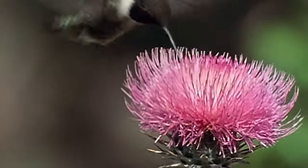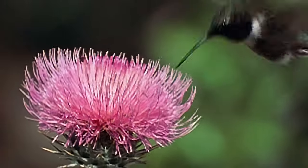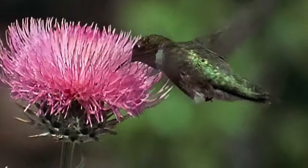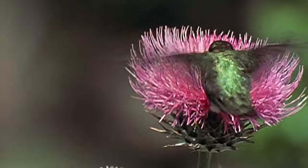A thistle's shape seems the exception to the rules about hummingbird flowers, and the fact that the little birds have been found fatally trapped in the large prickly flower heads makes them a dangerous choice for nourishment.